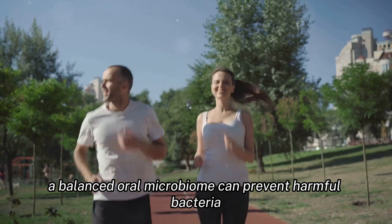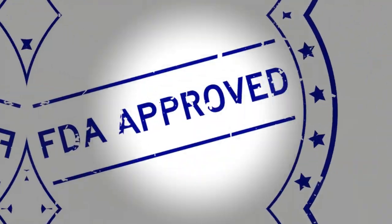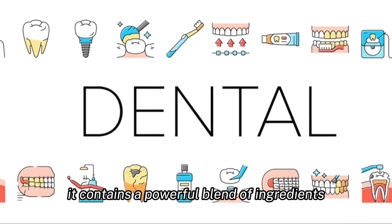A balanced oral microbiome can prevent harmful bacteria from entering our digestive system, which can be a contributing factor to weight gain. The product is made following FDA guidelines, ensuring its quality and safety.